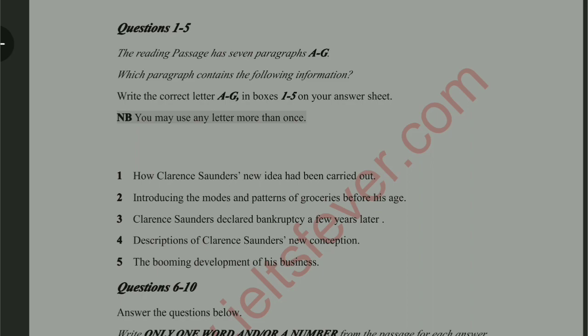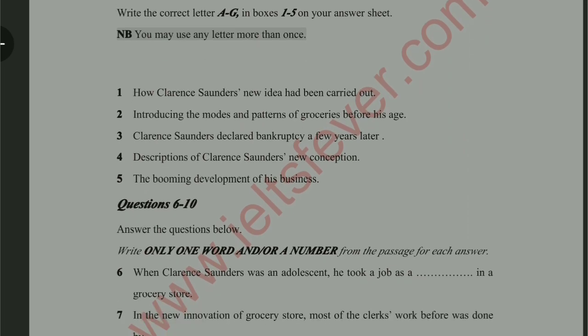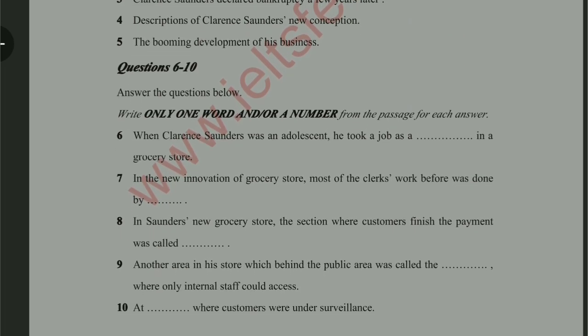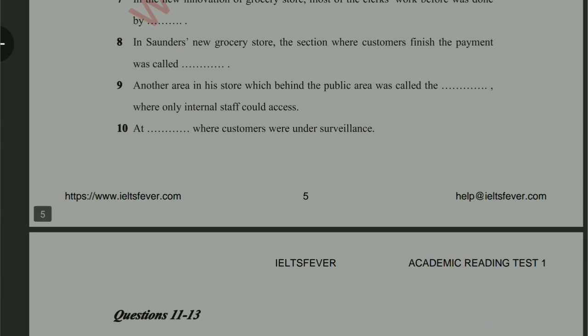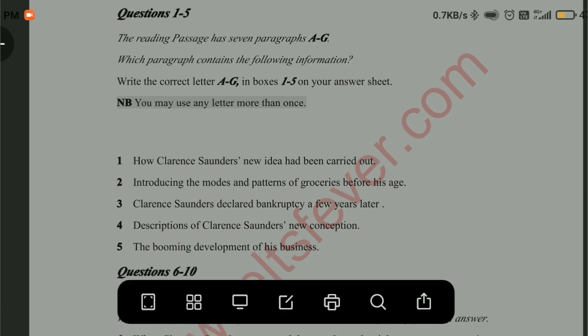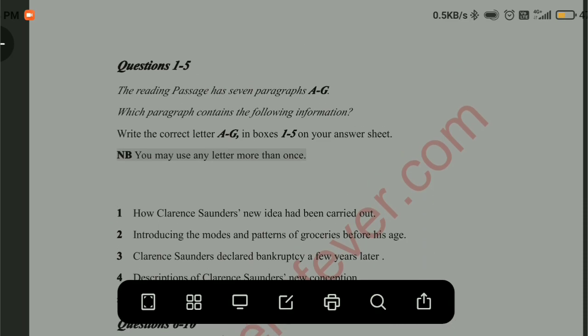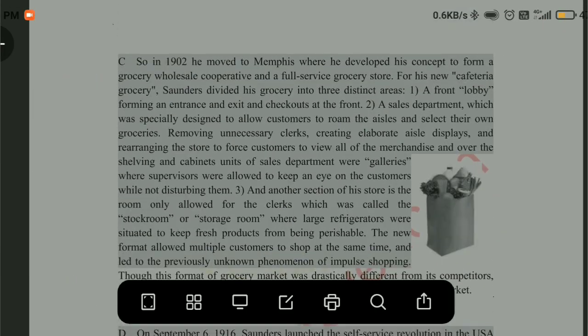There are certain students who find these types of questions difficult. The correct method to solve these questions is to read the paragraphs one by one. First we need to read the paragraph, then take a look at all the questions one by one. Whichever question matches the central idea of the paragraph, we mark that as the correct answer. So let's read the first paragraph.